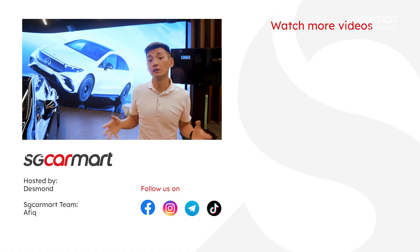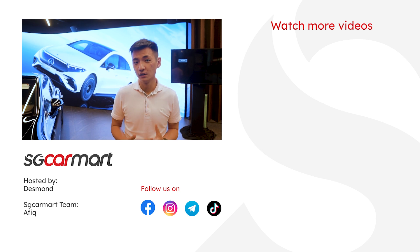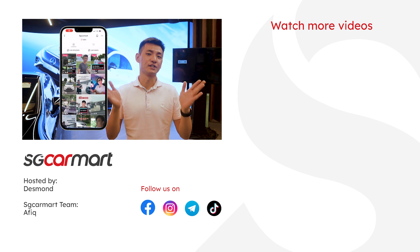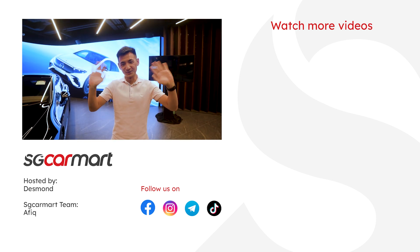That is the launch of the brand new Mercedes-Benz EQS. Thanks for watching — do remember to like and subscribe to our channel, and hit the notification bell to see more of our upcoming videos. For us on TikTok, we are at SGKarmart. Until the next video, catch you soon. Bye.